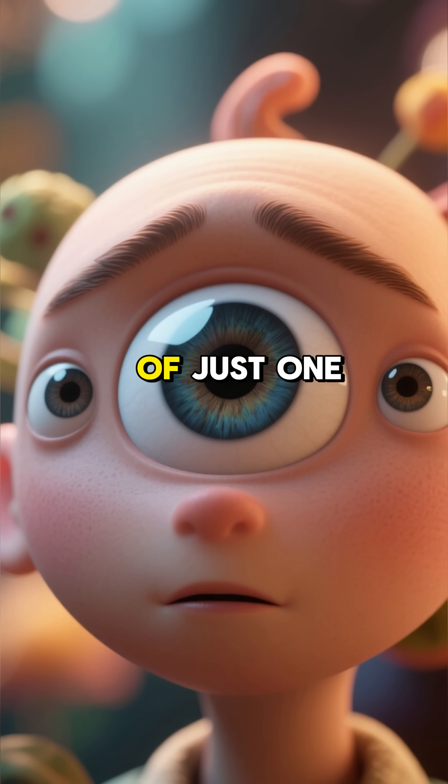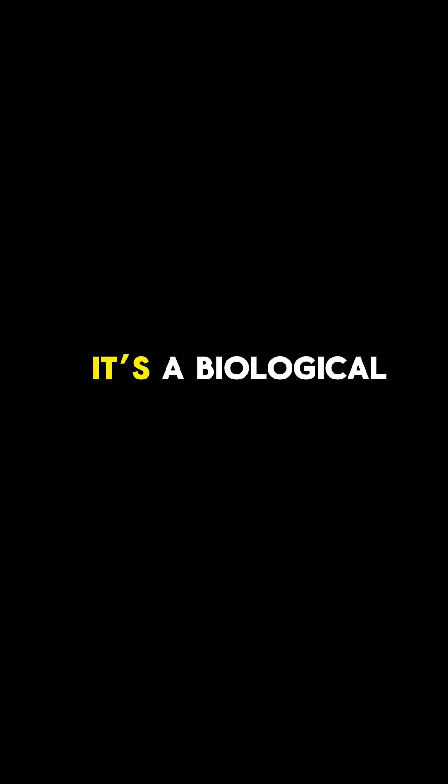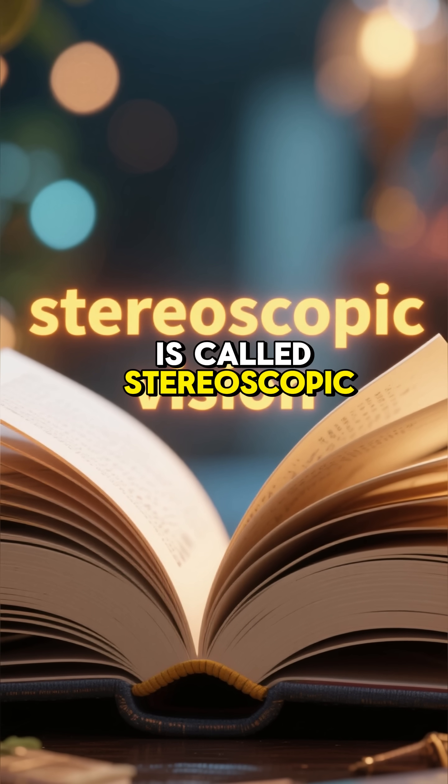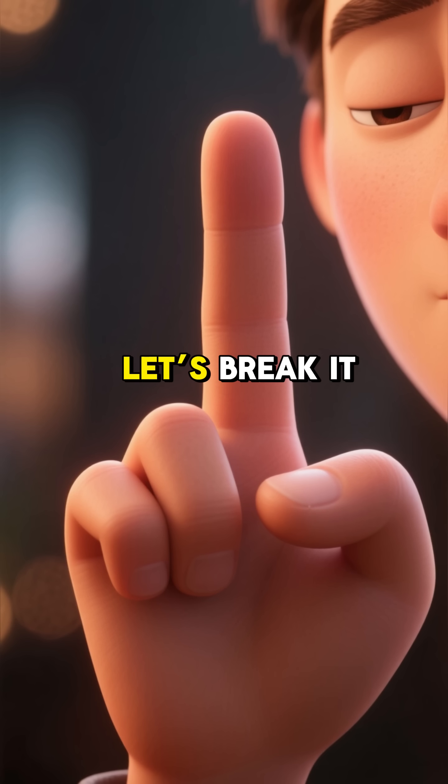Ever wondered why we have two eyes instead of just one giant one in the middle of our face? It's not just for looks — it's a biological superpower. This superpower is called stereoscopic vision, or more simply, depth perception. Let's break it down.